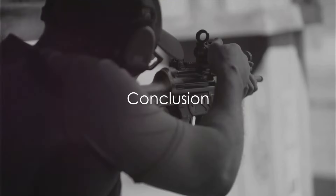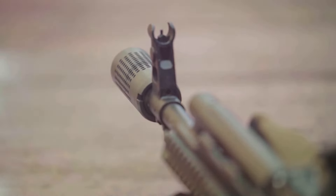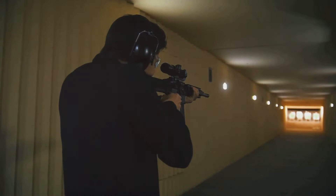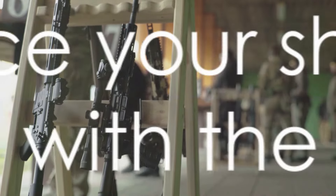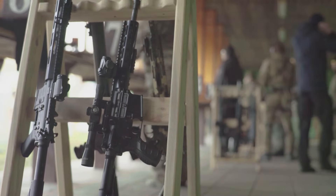So there you have it, a close look at the top five .22LR scopes. Each of these scopes has unique features that set them apart. Whether you're a novice shooter or a seasoned pro, one of these scopes is sure to enhance your .22LR shooting experience. Remember, the right scope can make all the difference. Happy shooting and don't forget to subscribe.